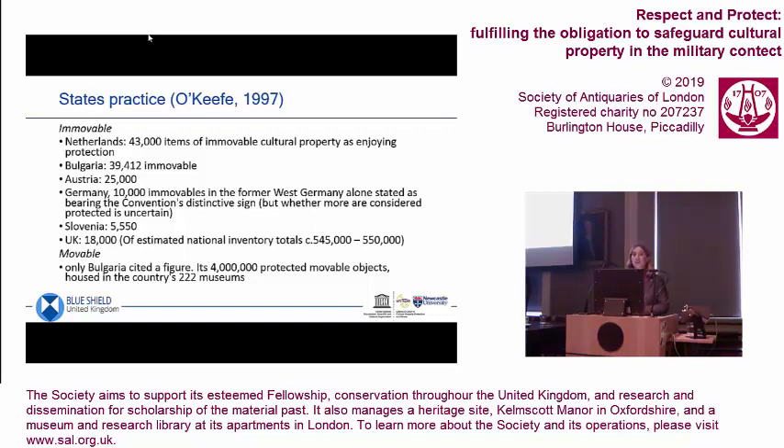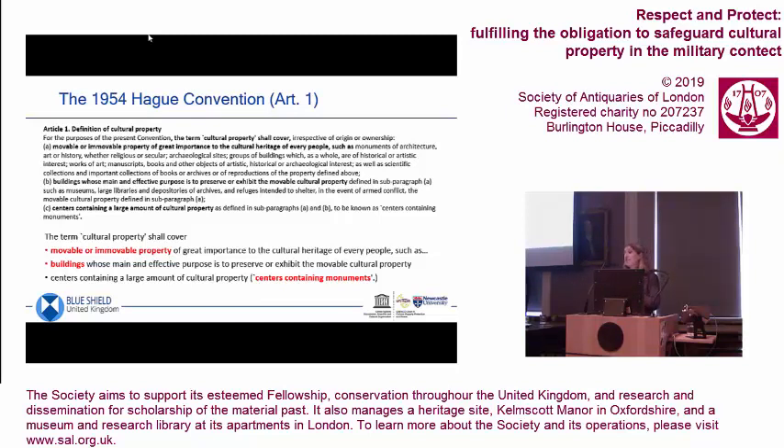The Netherlands have 43,000 items on their Hague list. Bulgaria has nearly 40,000, and Austria has 25,000. Germany has 10,000 stated as bearing the convention's distinctive sign, but in practice they apply the blue shield to any protected national monument — it has nothing to do with the Hague Convention, is applied at the level of individual federal divisions, and is not applied consistently. The UK has about 18,000 on its list, which is a short list of property of great importance out of about half a million. Bulgaria has a protected list of about 4 million movable items. But these states are very much in the minority of the 130-plus states that have signed the convention — only a tiny fraction have made these lists.